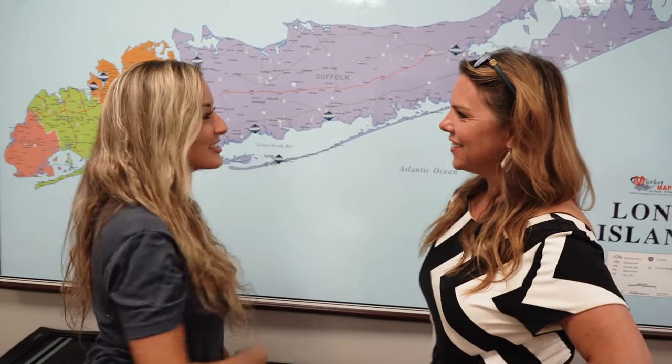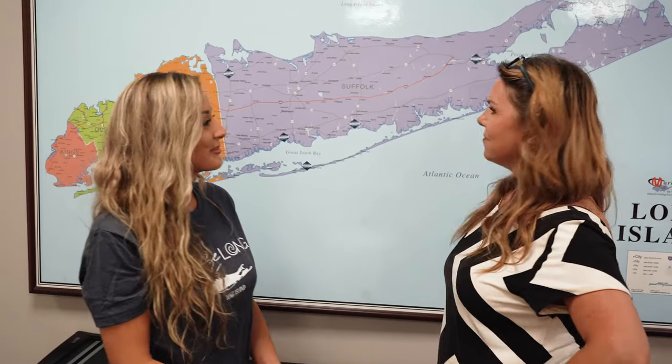Hey Brie, what are you doing? I just added our newest location to our Downtown Deals map. That's so awesome! We have so many great downtowns across Long Island offering deals on our new Downtown Deals Travel Pass. We do, and one of my favorites is definitely Greenport.